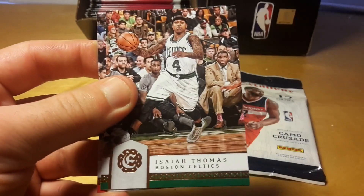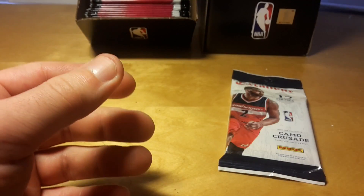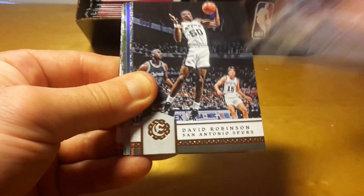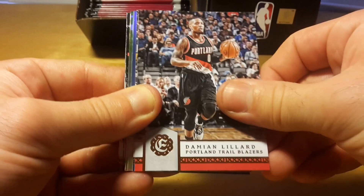Andre Drummond, Isaiah Thomas, and Patrick Beverley. So the last pack. It's not a super exciting break I should say — nothing valuable, nothing beautiful.